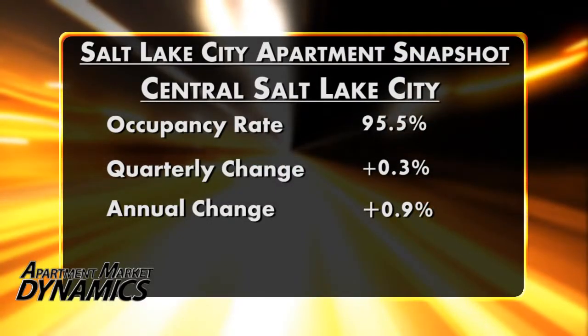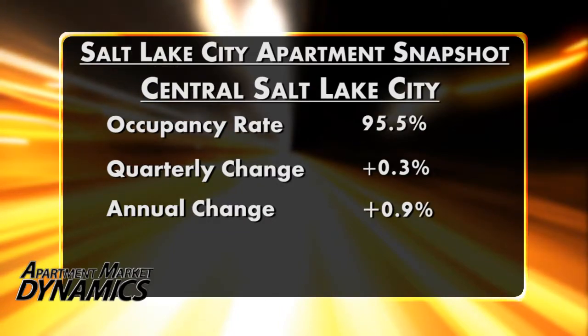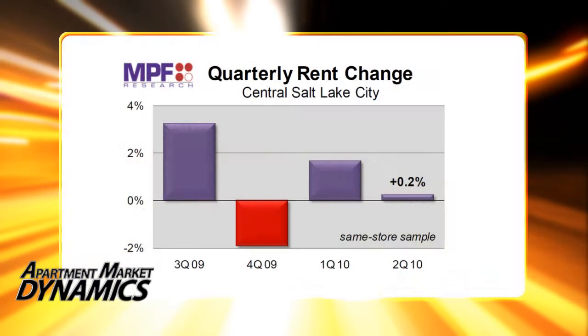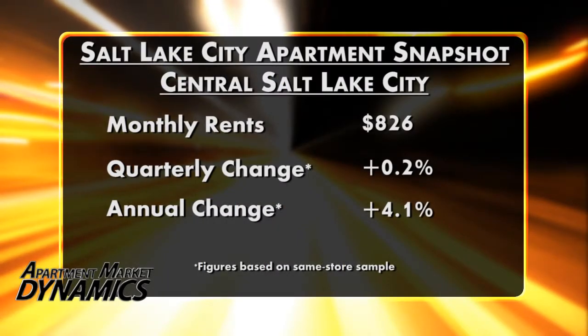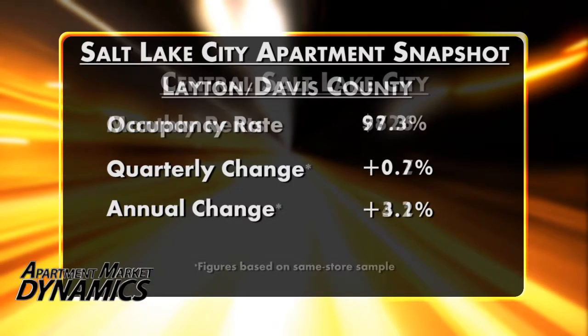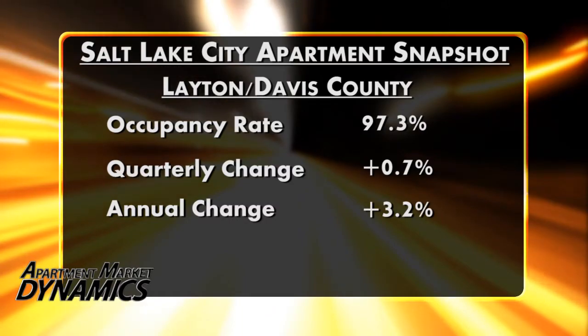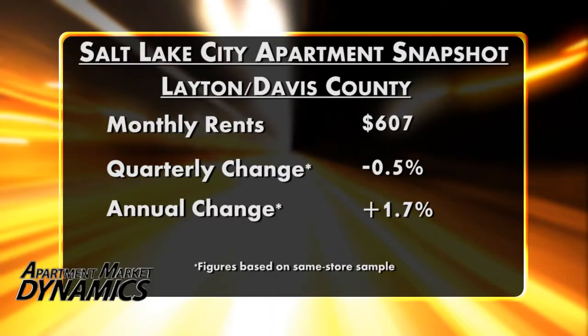Looking at Salt Lake City's sub-markets, we have some real hits and misses. Starting in central Salt Lake City, which is the downtown university area, overall occupancy here is pretty strong at 95.5% — up 0.3 points in Q2 and up 0.9 points in the year ending June. Rental rates have improved in three of the past four quarters, inching up 0.2% in Q2 and up a metro-best 4.1% in the past year. Another area performing very well is just north, the Layton-Davis County area, where occupancy is up to a very impressive 97.3% and same-store rental rates climbed 1.7% year over year.